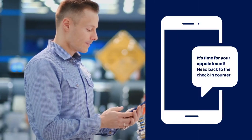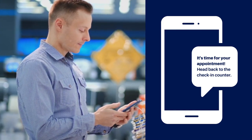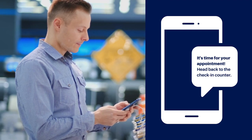Flybuy can also simplify in-store appointments through the dashboard's paging functionality. Rather than calling out names or using paper tickets, with just one tap of a button, staff can send customers an SMS alerting them when it's their turn.